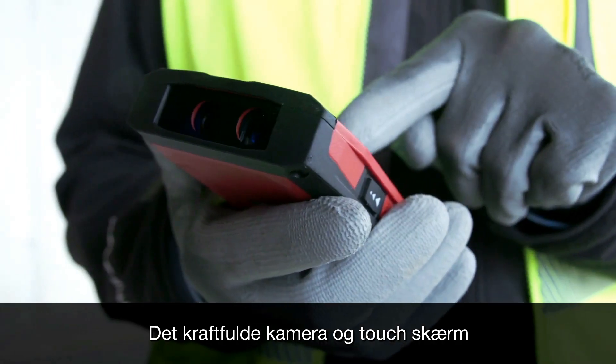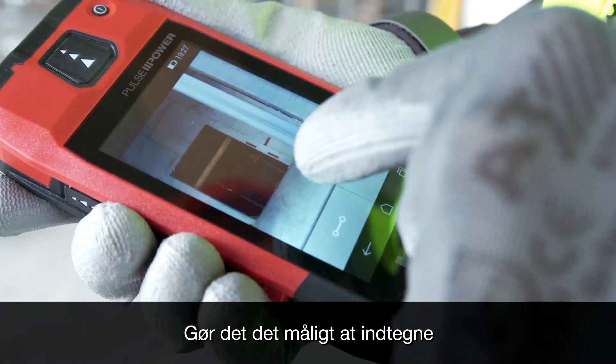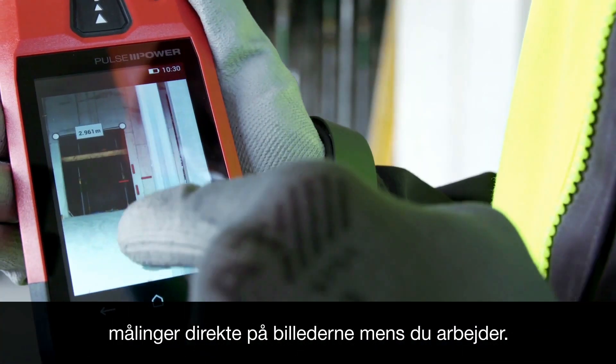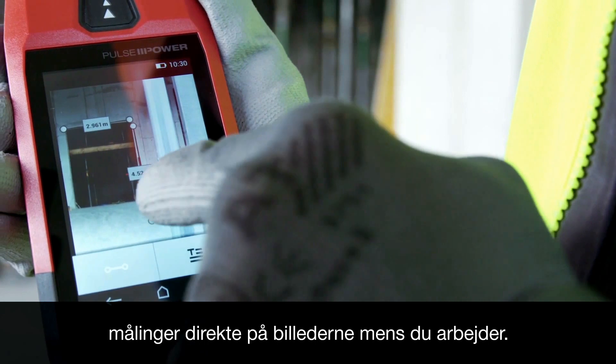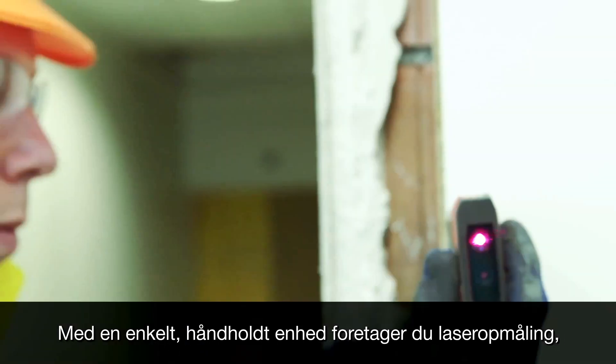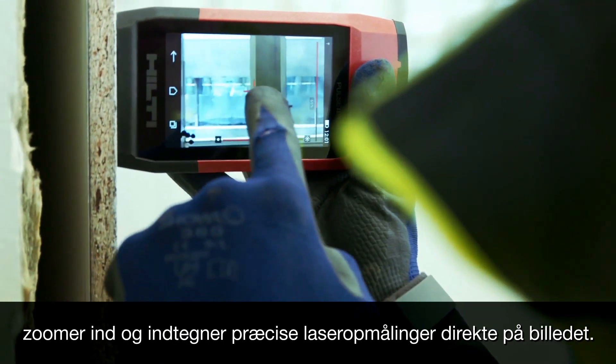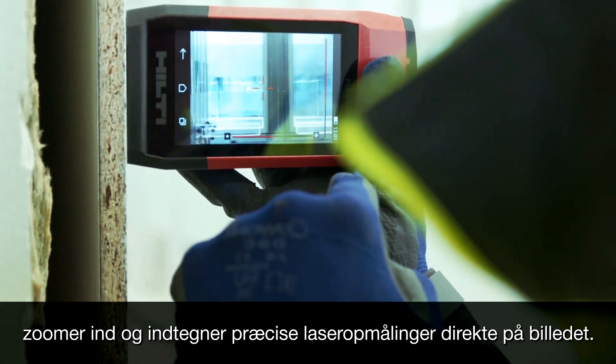This powerful camera and touchscreen-enabled range meter allows you to sketch your distances directly onto photos as you work — all using one device in one hand. Capture a laser measurement, zoom in clearly, and draw precise laser measurements directly onto the picture.